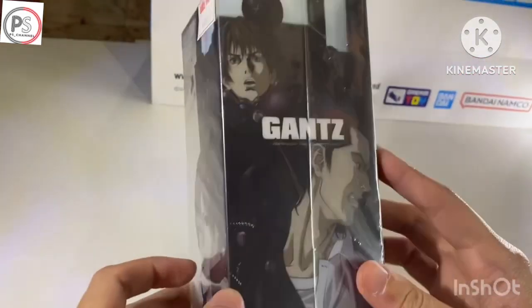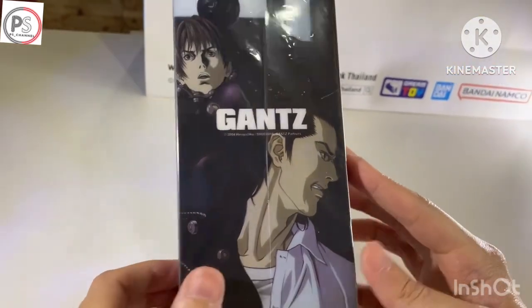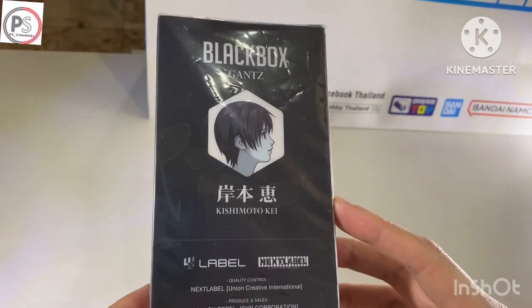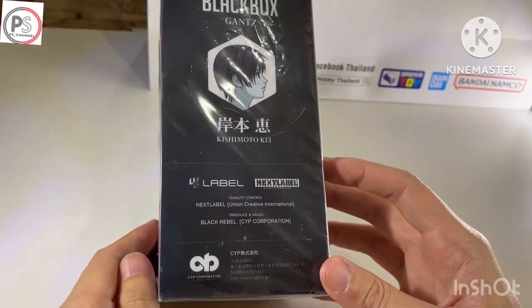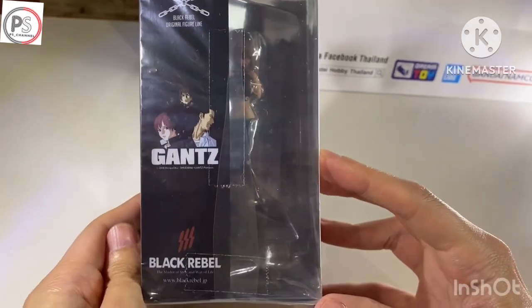I got another one from Gansu. I think it's a good manga in Japan — it's quite popular and the product is very rare. I got it by accident.